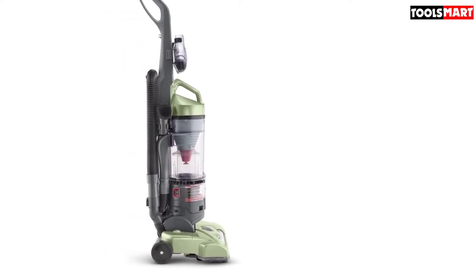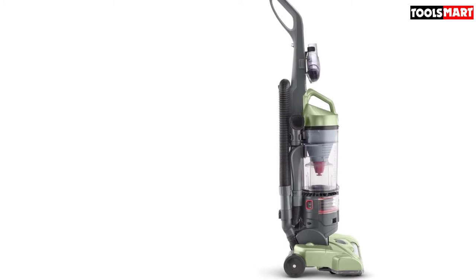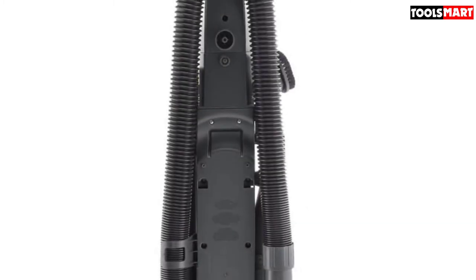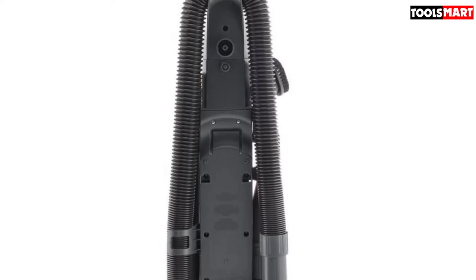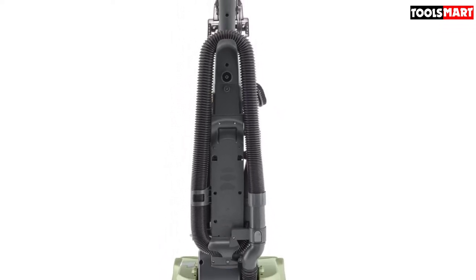Another minor gripe is that the dust canister opens very easily, and it's possible to hit the button by mistake. In sum, this is a good option for anyone who needs a versatile vacuum that performs well on any type of floor, including hardwood surfaces. It's an inexpensive, reliable vacuum that comes highly recommended.